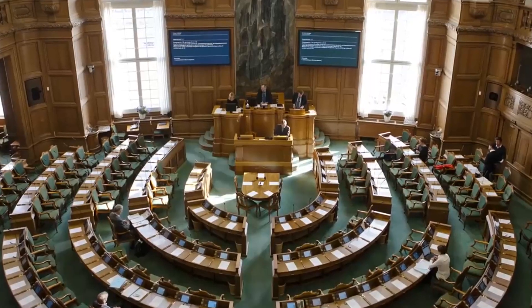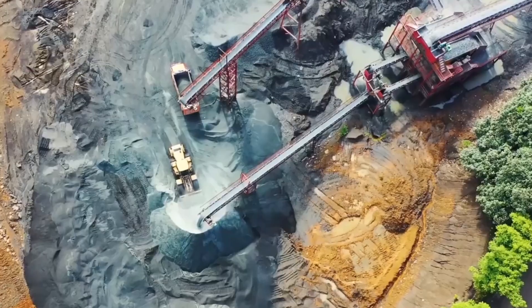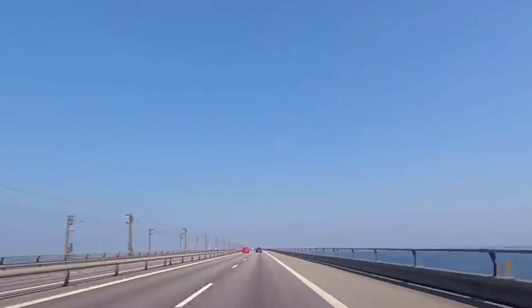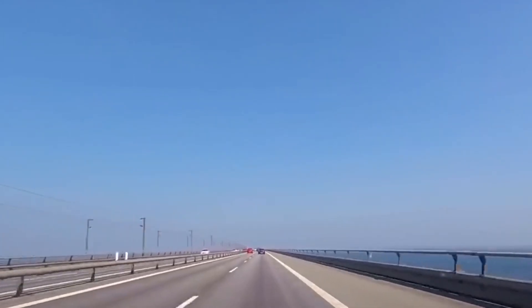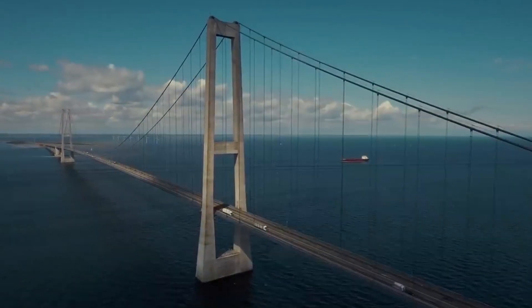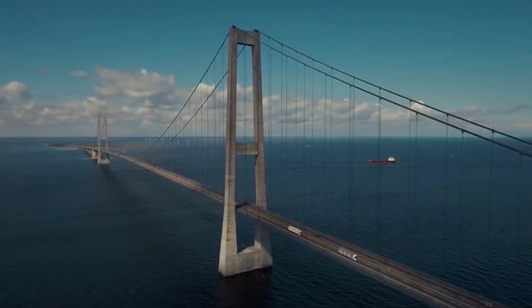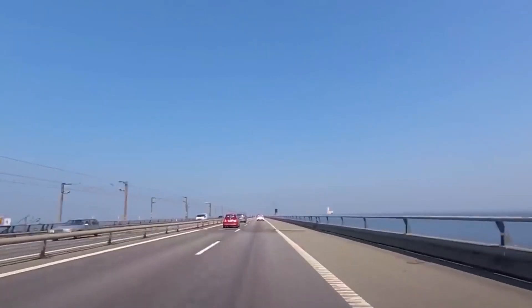Tunnel construction is not a novel concept. Construction started in 2020 on the Danish side after 10 years of planning, and in 2021 on the German side. It will be constructed from 89 massive concrete sections, 40 meters below the Baltic Sea. A crane will be used to lower these into the water after their construction on land. The state-owned Danish contractor, Femern AS, anticipates completing the first of these sections by 2024.